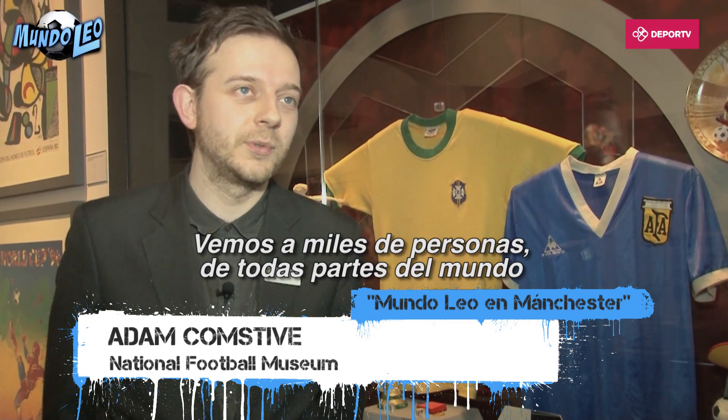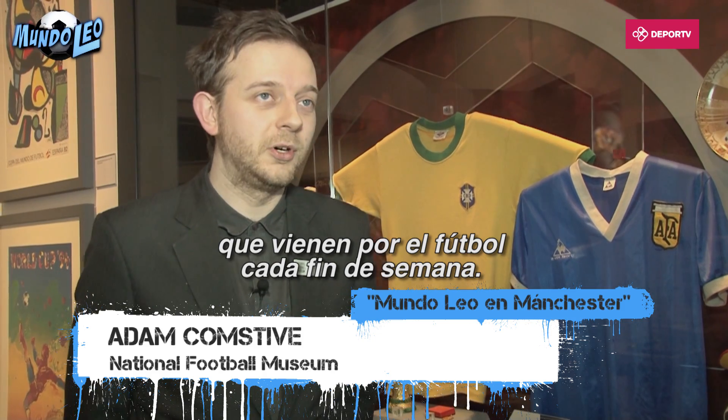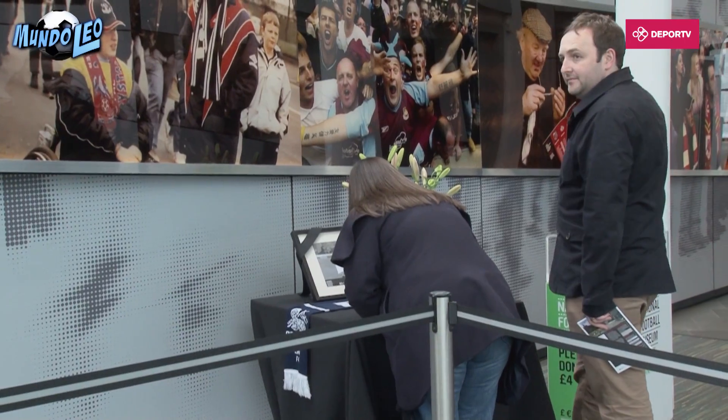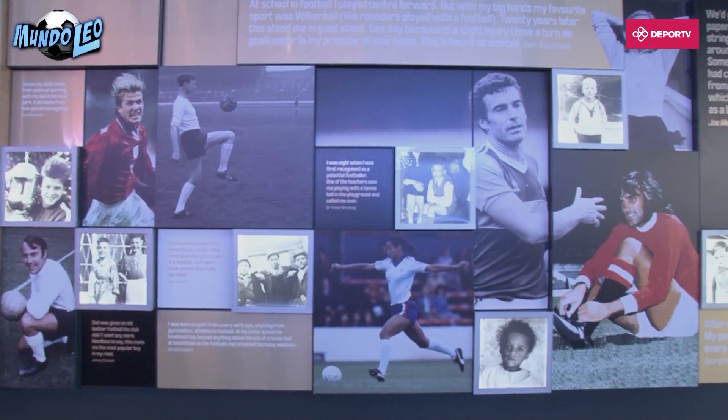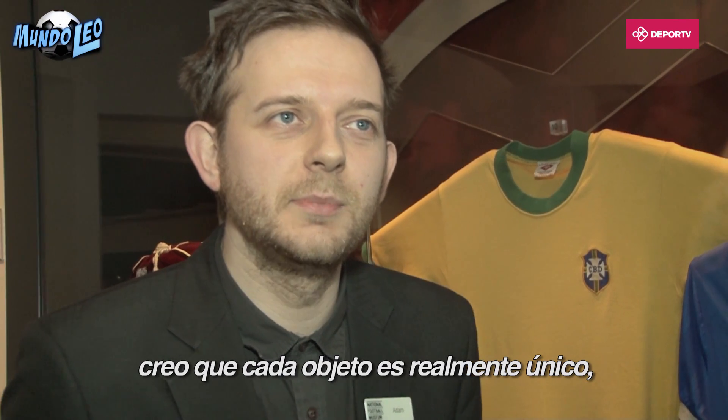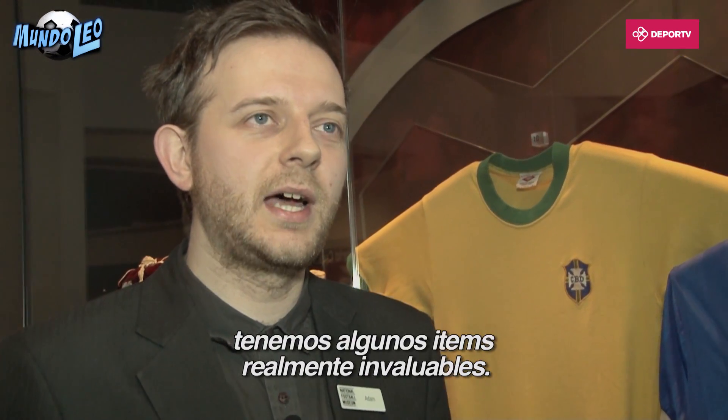We see thousands of visitors from across the world coming to Manchester because of football every weekend. Valuable is hard to say — I think every item is unique. We have some truly priceless paintings.